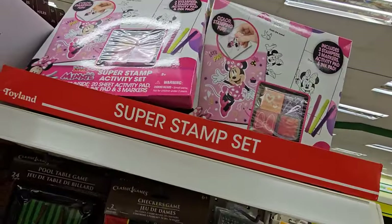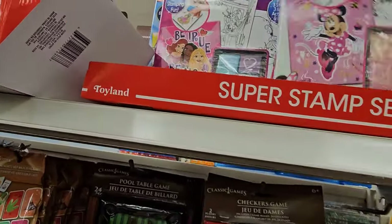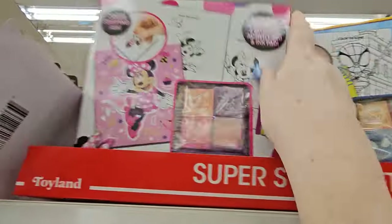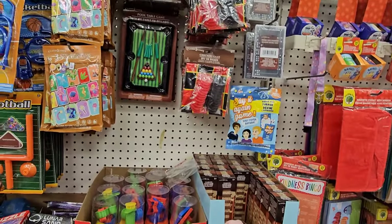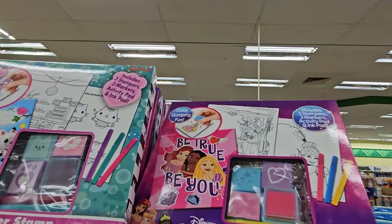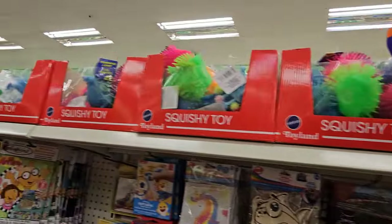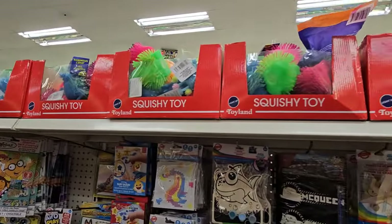Up there we have the Minnie Mouse Super Stamp Activity Set and there's a Spidey one. They also have a Gabby's Dollhouse and a Disney Princess stamper set. On the other side they have novelty balls and a whole bunch of squishy toys in different shapes and sizes.